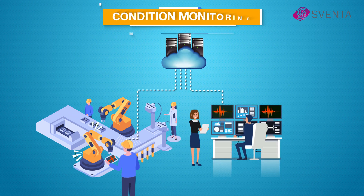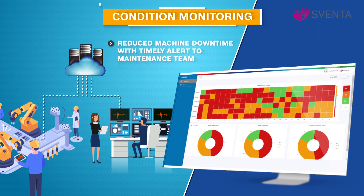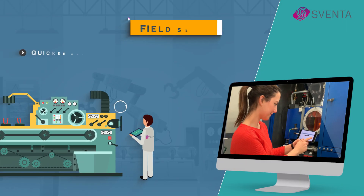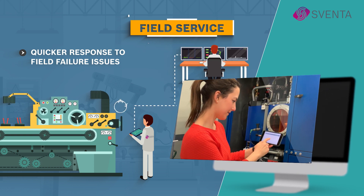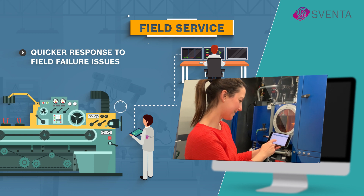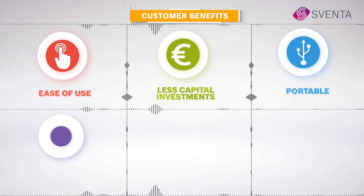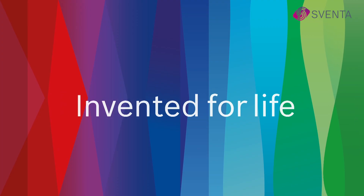Our solution provides real-time condition monitoring of machines and can detect potential faults early to plan preventive maintenance effectively, avoiding unnecessary machine downtime and increasing productivity. Our field services solution, powered by AI and ML, is a simpler and faster way to service complex large systems and equipment in remote locations, enabling service personnel to connect with experts faster. Sventa solves NVH issues with ease of use, low capital investment, portability, AI-powered integration with all cloud platforms, and class-one accuracy measurements. Contact us for more information.